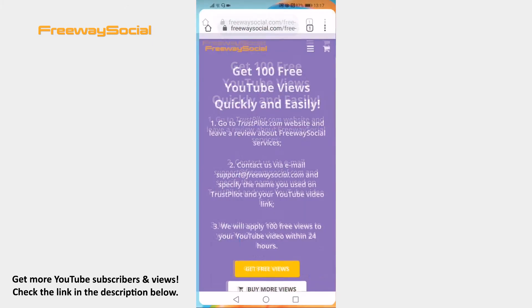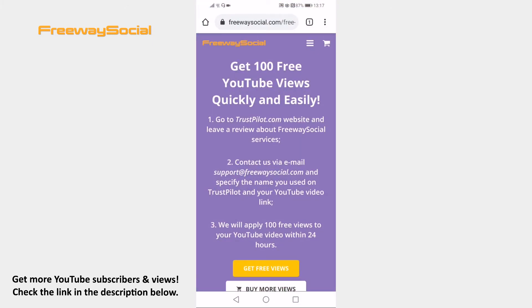Open up FreewaySocial.com free YouTube views page. You will find the link to this web page in the video description below. As you can see, FreewaySocial will give you 100 views for free if you leave a review about their services.